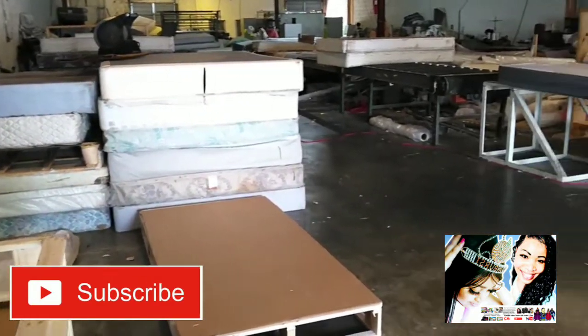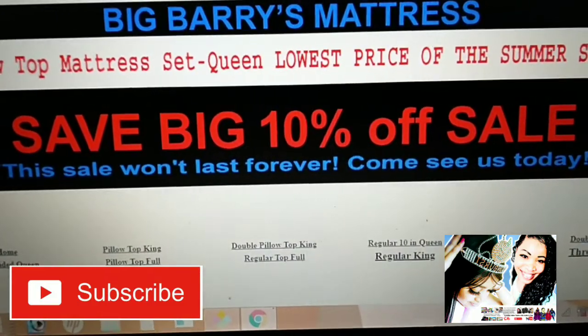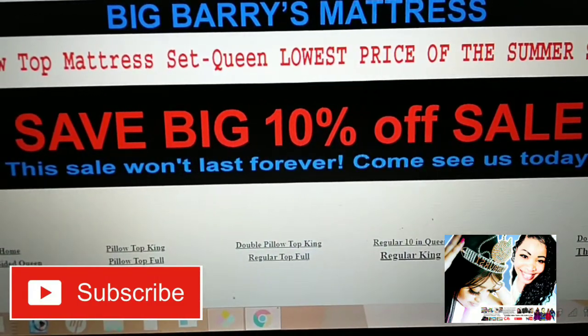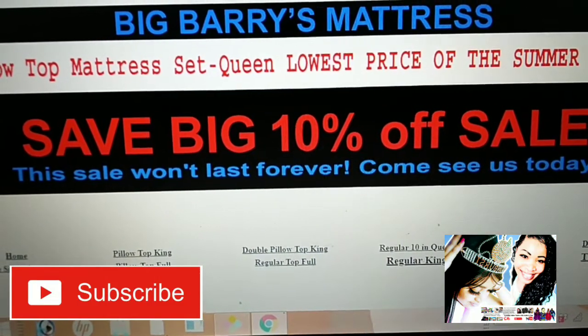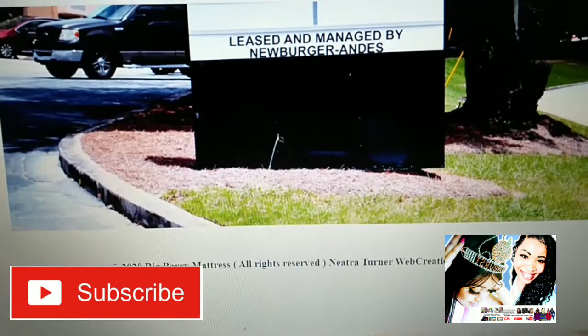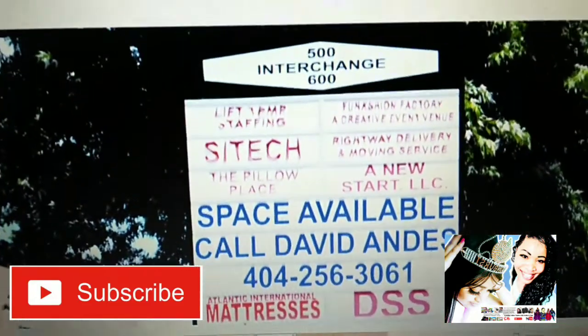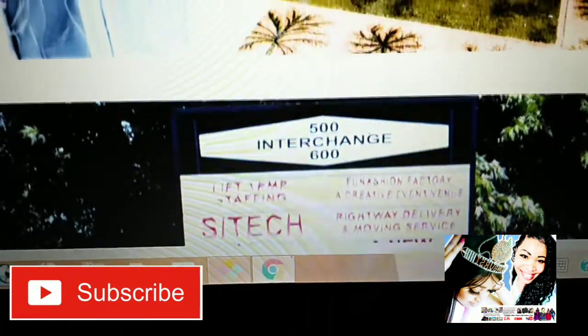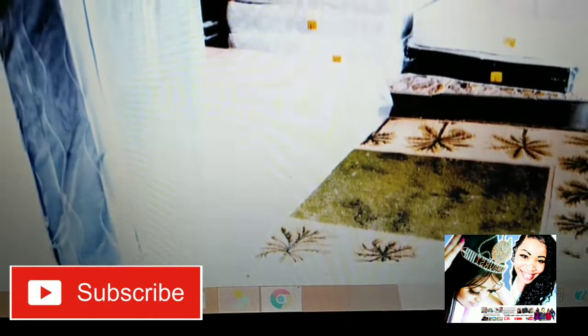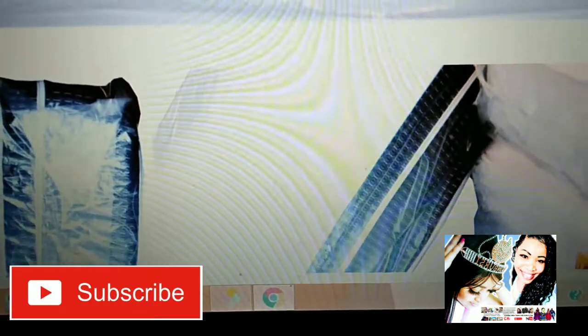Everything you need to know, whether you want to shop online or stop by their location — the website has everything to think of when it comes to the inventory of the mattress and their sales.